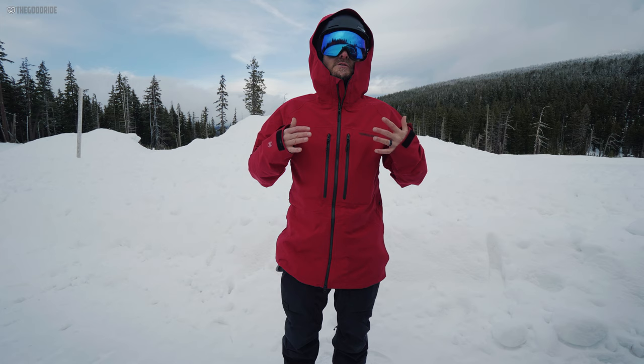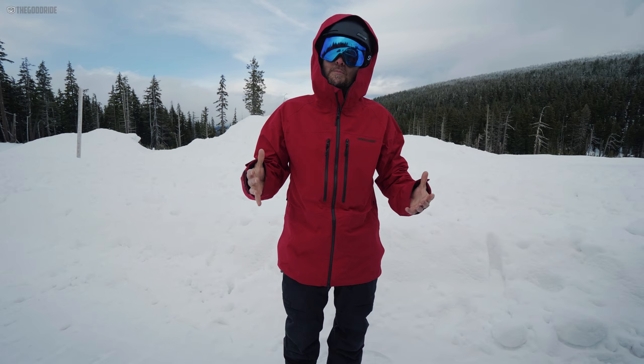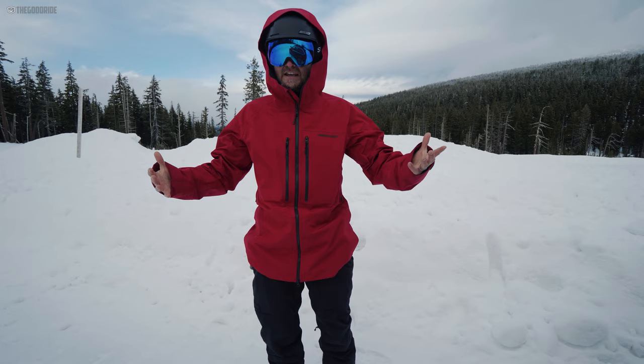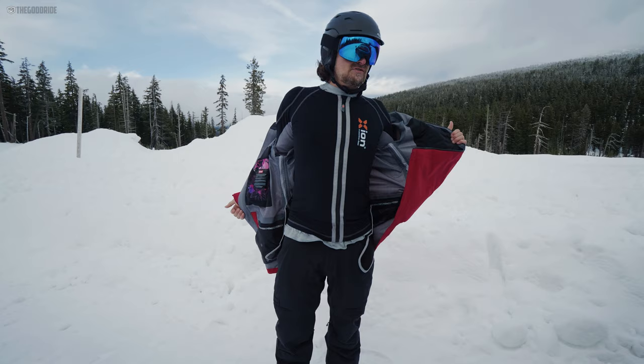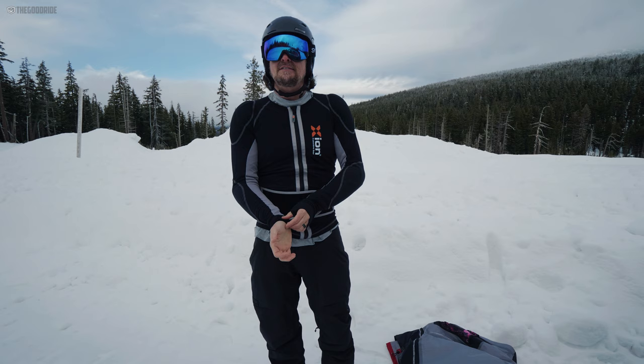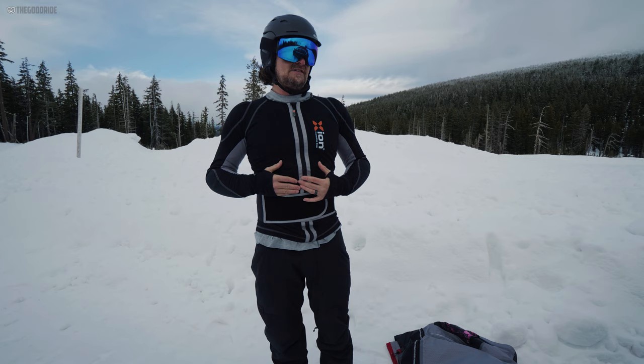I want to talk about something I use pretty much all the time. As I get older, more broken, beat up, and frustrated with downtime when I'm injured, I've been wearing this — and you can see how low profile it is. This is the Zion PG Protective Gear Freeride Jacket, and it's just cold as hell today, which is why I started with this jacket on.